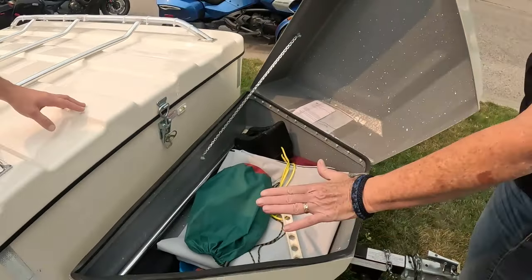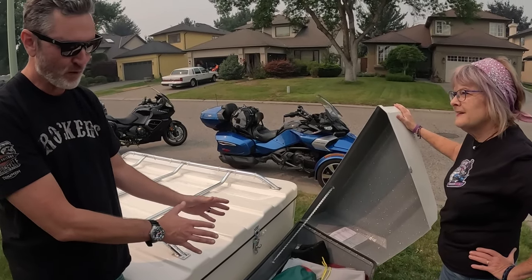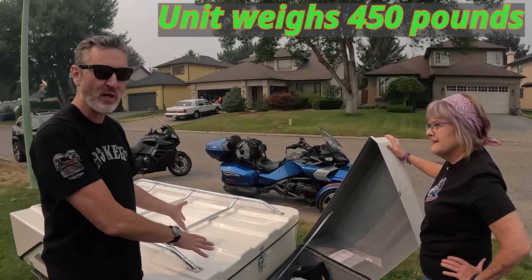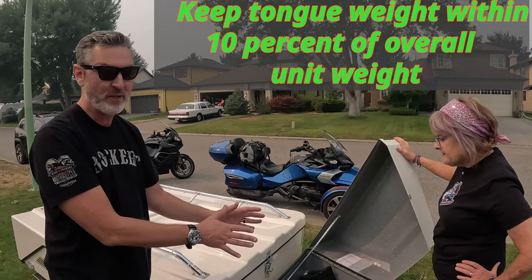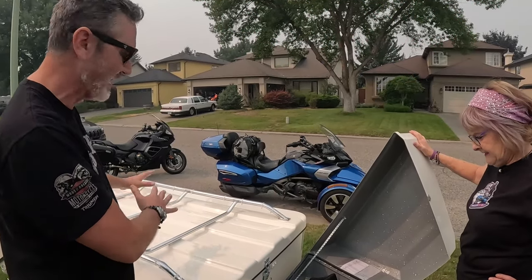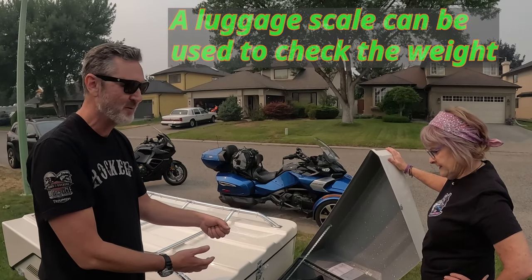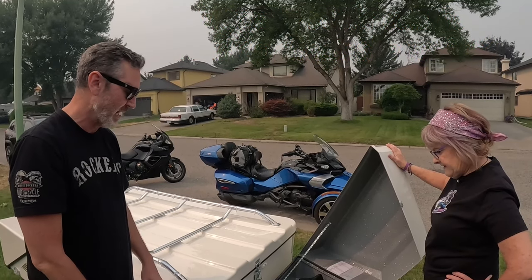Does this have to be kept at a certain weight? You have to be cautious to make sure you don't have too much weight at the hatch. Ideally you want to stay within 10 percent of the overall weight. This unit is about 450 pounds, so you want the tongue weight to be about 45 to 50 pounds maximum. To check that, I use a cheap luggage scale — I just use that to see what the weight actually is, and that's really helpful for me.